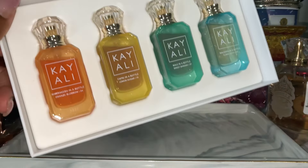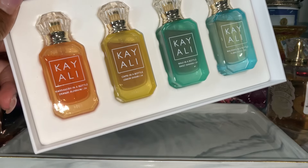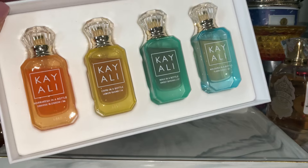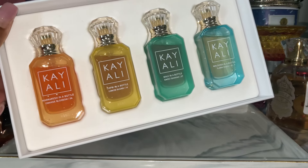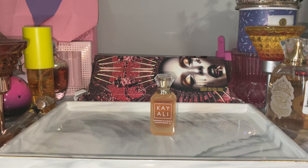Here's what they look like up close. Marrakesh in a Bottle, orange blossom, is number 24. Capri in a Bottle, lemon sugar, is 14. Maui in a Bottle, sweet banana, is 37. And Maldives in a Bottle, ylang coco, is 20. Let's start with Marrakesh in a Bottle — orange blossom. I've seen a lot of people say this is not their favorite, and I'm going to be spraying these on my skin to get a real feel for them.